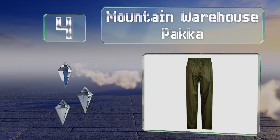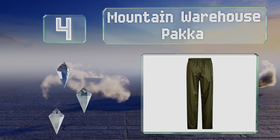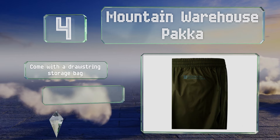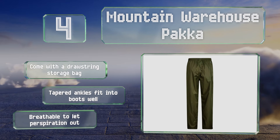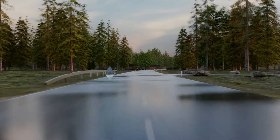At number four, designed to go over base layers that are not water resistant, the Mountain Warehouse Pakka are very spacious in the calves and thighs. Their taped seams prevent moisture from sneaking in through the stitching and the velcro adjustable ankle openings are very convenient. These come with a drawstring bag and tapered ankles that fit into boots well, and they're breathable to let perspiration out.